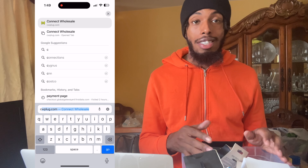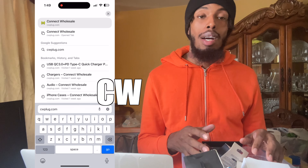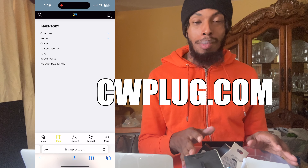What is up everybody, how's everybody doing today? It is your boy back with another video. I had to actually stop by home to show you guys a product box that we're about to send out. If you guys don't know who I am, my name is Brandon Jones and I specialize in helping you make an extra income. Today we're going to be deep diving into what's in this product box. We do sell product boxes which are 42 wholesale products that you get for $155, available at cwplug.com.